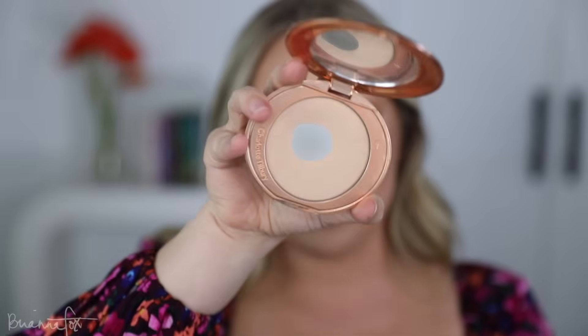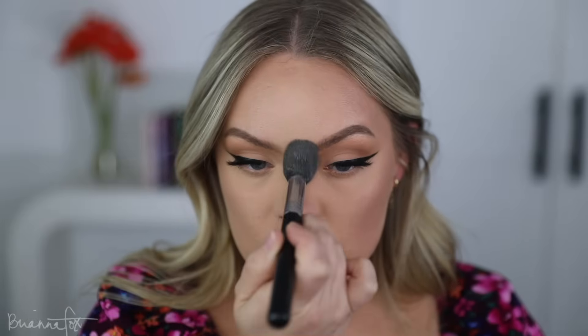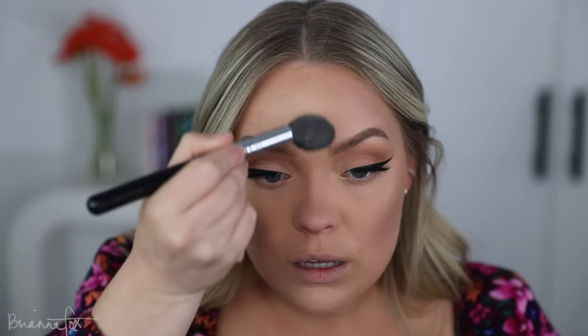I really like to layer my products — cream contour, powder bronzer, and powder contour all together. If you prefer just powder, this is where you'd pick up the routine. After your cream work, you want to powder your face. I have two favorites: the Laura Mercier Translucent Setting Powder and the Charlotte Tilbury Airbrush Powder in shade two. I'm using the Laura Mercier today, setting under the eyes and wherever I get oily. This step is just about setting the makeup so it doesn't budge, especially with summer coming up.